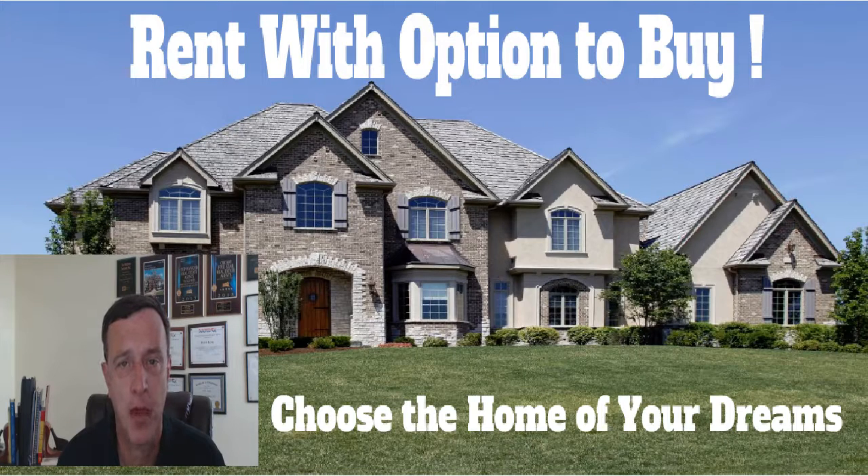With Rent With Option to Buy, you can choose any active listed property. They will actually purchase this property for you and will give you up to five years to purchase this home. Whether you need a little time to clean up your credit or a little time to save your money, why not choose the home of your dreams?